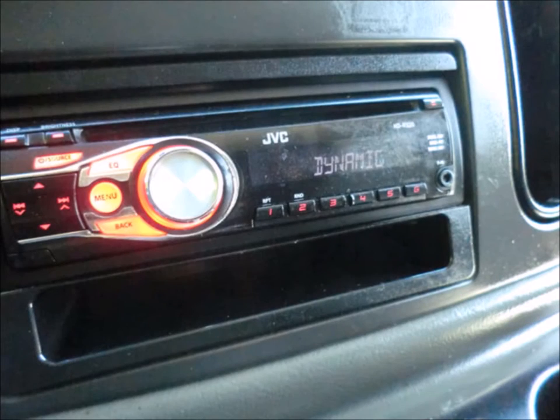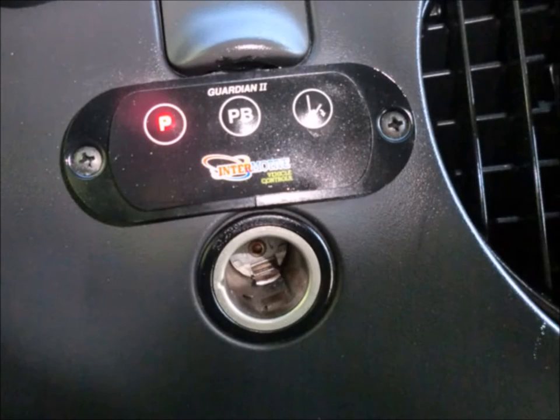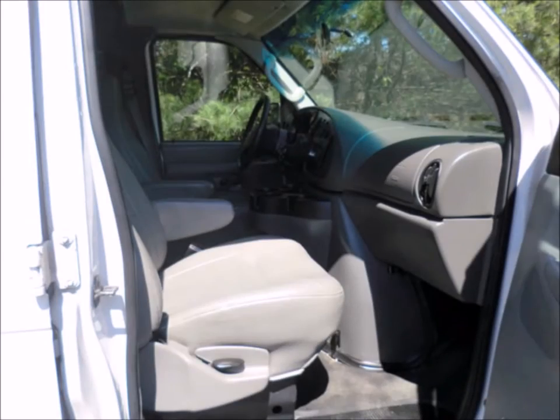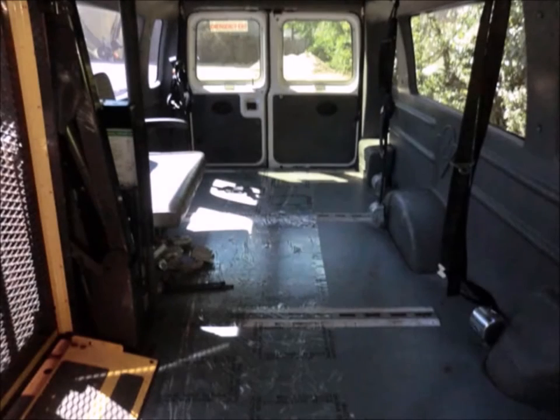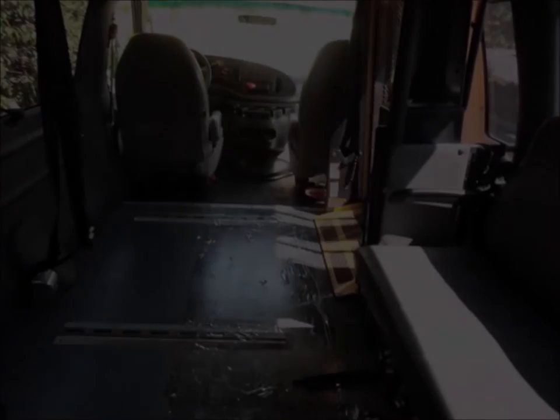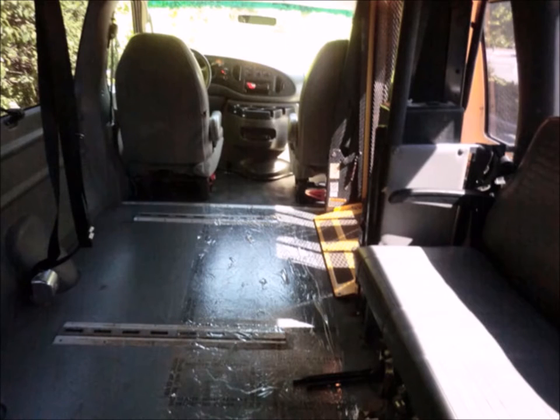AM FM CD MP3 stereo system. Wheelchair lift safety interlock system, co-pilot seat, clean, fully equipped and in great condition. Q-Straint wheelchair tie-downs and grey rubber transit floor. Both the exterior and interior are in good condition with only normal wear and tear.